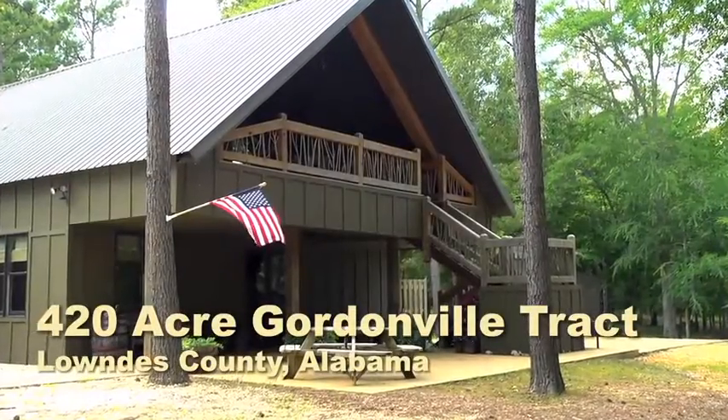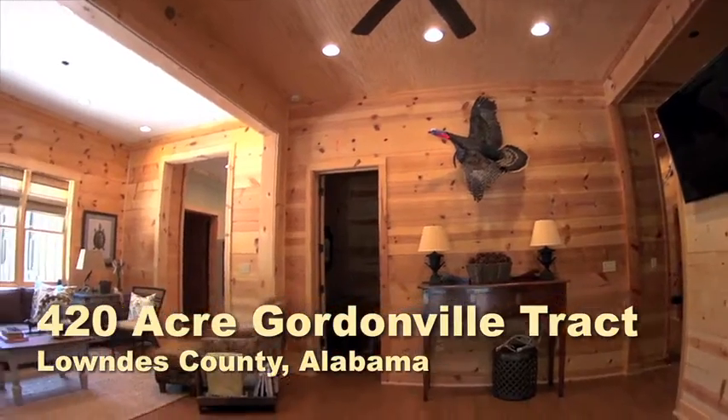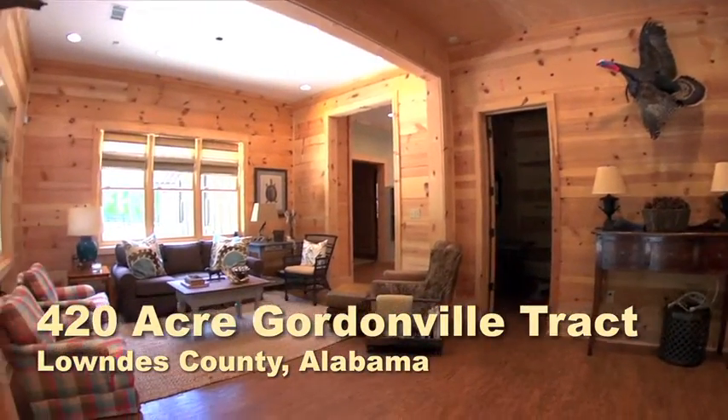A completely furnished, 2,400-square-foot cabin provides a charming, rustic living arrangement with modern conveniences.